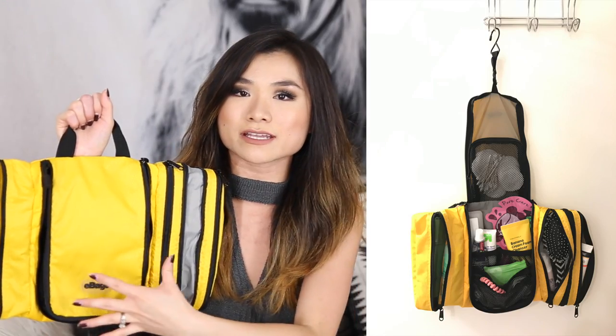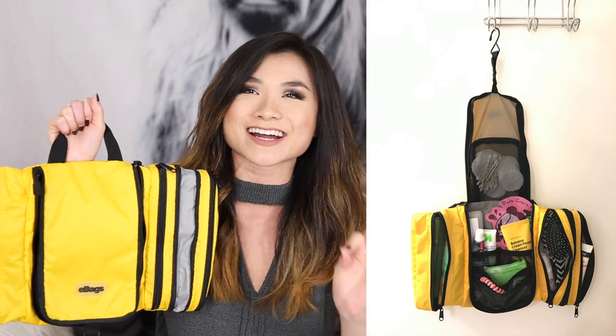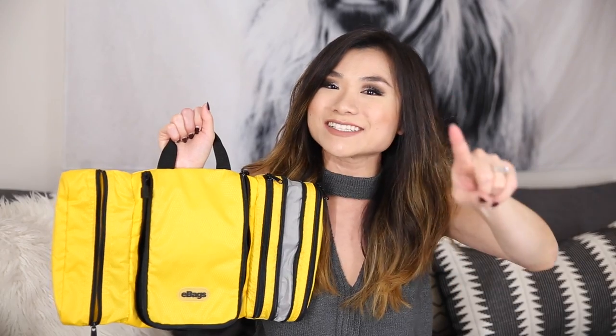I'm able to fit all my skincare and toiletries in here — and that does not include makeup. I still use the Lay-n-Go cosmetic bag for all my makeup. This bag is regularly $29; I got it on discount for about $25. Highly recommend it if you travel a lot and want space-saving technology.